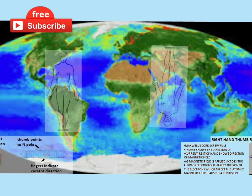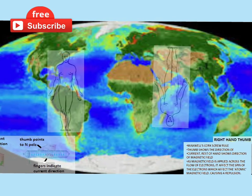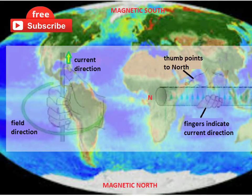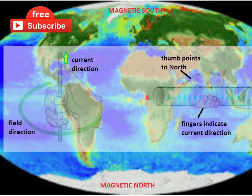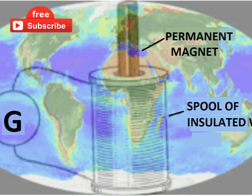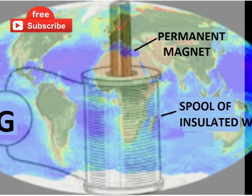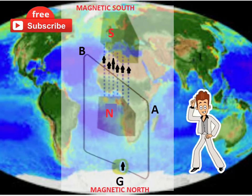Now we cannot change it in records, so we continue calling the north pole north and the south pole south. For understanding the effects of Earth's magnetism, we have to understand that north is south and south is north. There is a thumb rule of electricity: when we close our fist with the thumb pointing upwards, in a bar magnet the thumb points to north and the fingers indicate current direction. Pointing the thumb toward magnetic north, assuming the fist is our body, a current is generated having a tendency to move from north to south.